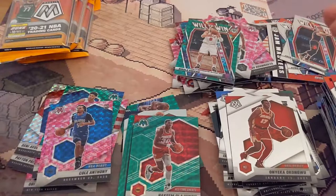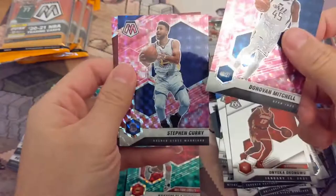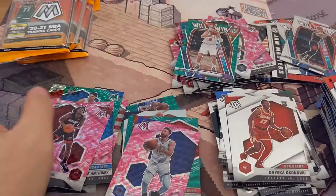Three packs left, and then I have this one. So three more chances of landing a big Steph Curry in this one. First of the cellos — put it over here, put it over here.